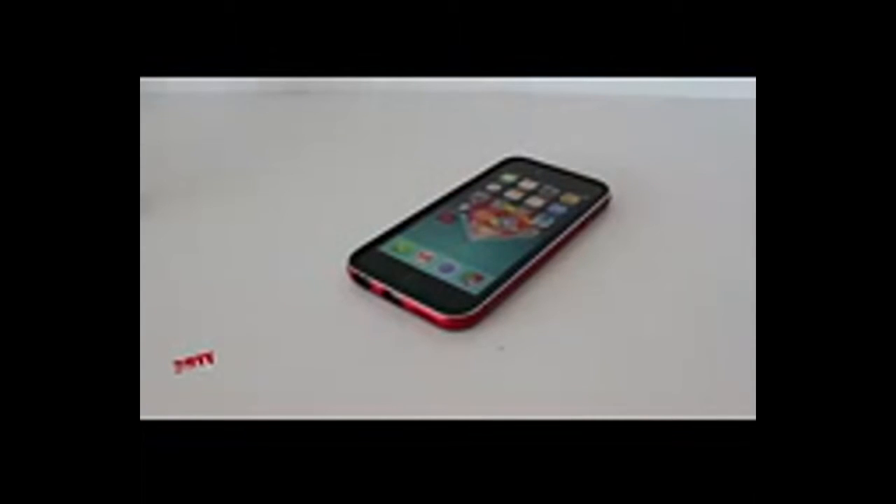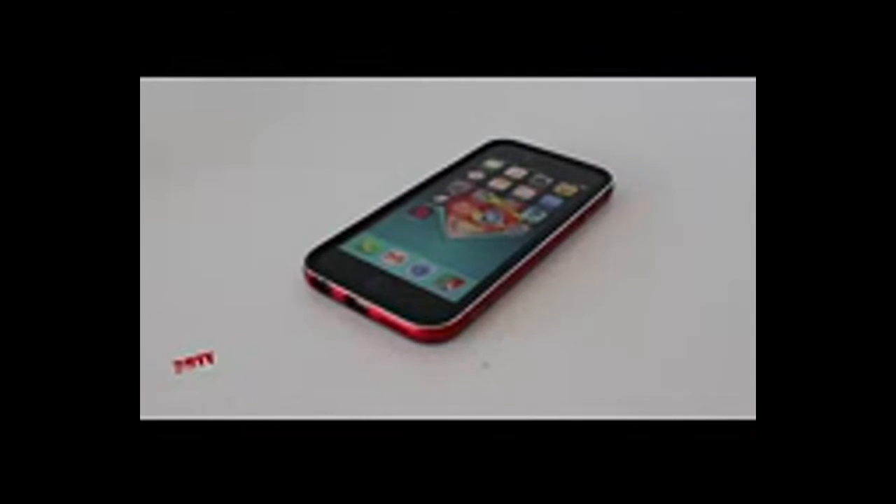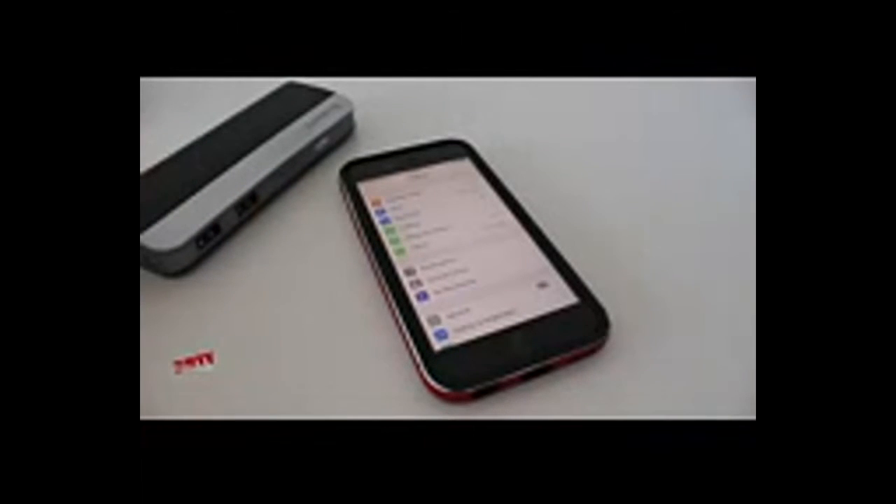The next tip involves keeping your iOS device cool. Apple says heat will degrade the battery's performance the most, and advises keeping it out of the sun – like in a car, at the beach, or anywhere hot – and even a case that traps too much heat isn't a good idea. Keep your iPhone at an optimal temperature near room temperature, which is basically around 72 degrees Fahrenheit. Finally, if all else fails, you can always purchase a portable charging device.